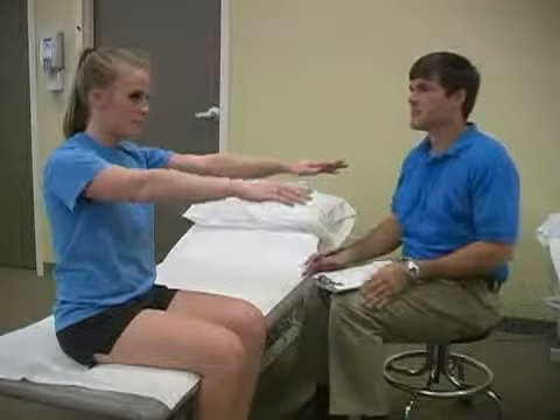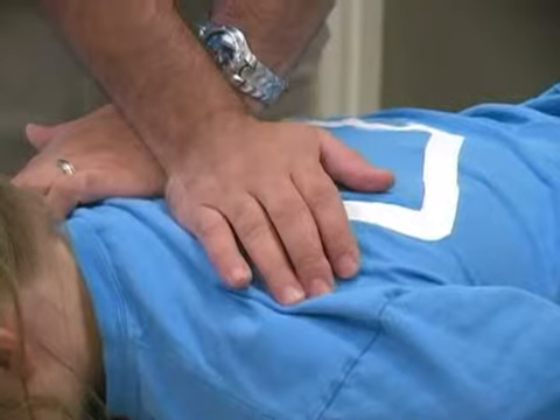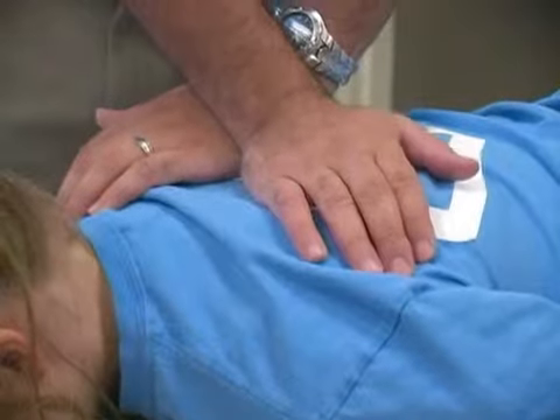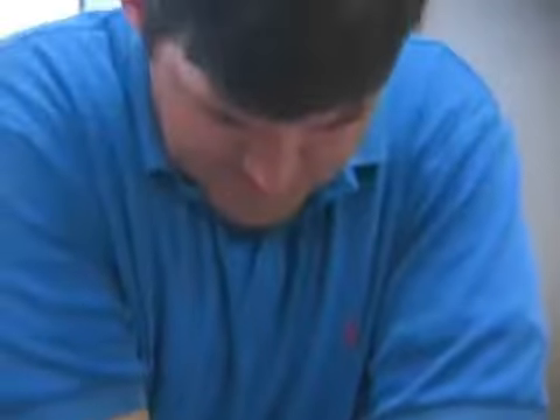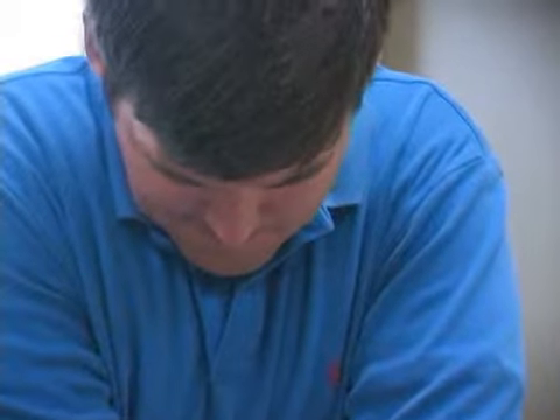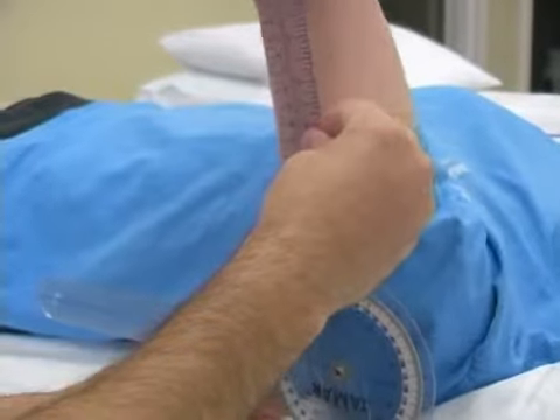Your therapy will vary depending on what your impairments and personal goals are, but all of our patients go through an evaluation process during their first visit. During the evaluation, you will be asked about your pain level and functional ability level. We will take measurements and perform special tests to see what your current abilities are.